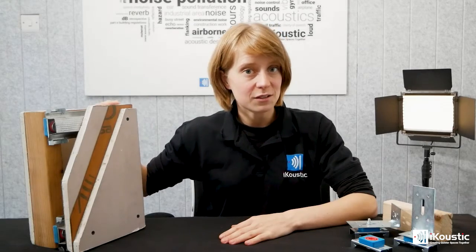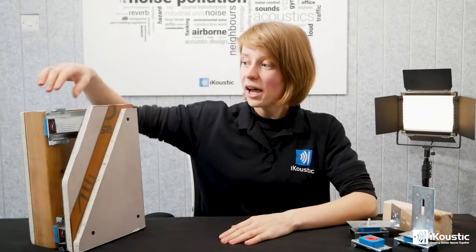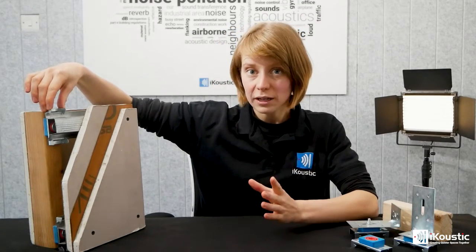We offer mineral wool at 45 kilograms per meter cubed all the way up to 100 kilograms per meter cubed. And of course, the higher the mass, the more sound it's going to be able to control. It comes in various different thicknesses from 25 millimeters all the way to 100 millimeters, so it can fit inside various thicknesses of stud wall, but also behind your soundproofing system — the mute clip on a brick wall.